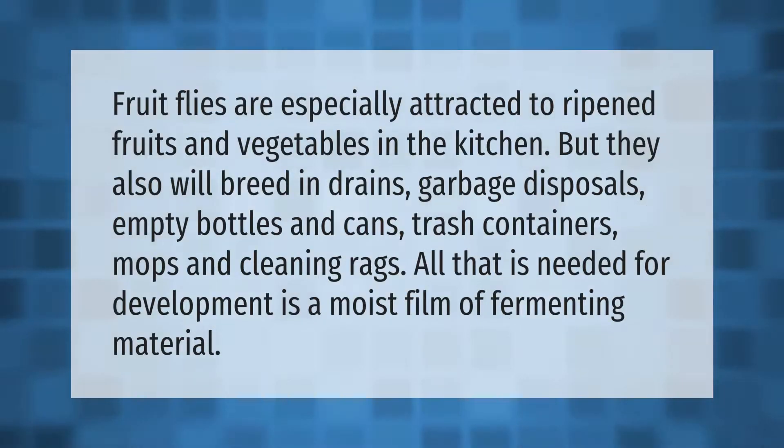Fruit flies are especially attracted to ripened fruits and vegetables in the kitchen, but they will also breed in drains, garbage disposals, empty bottles and cans, trash containers, mops, and cleaning rags. All that is needed for development is a moist film of fermenting material.